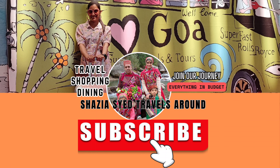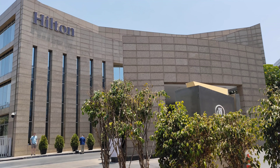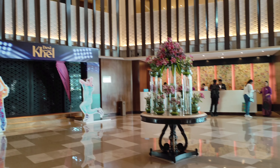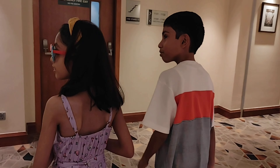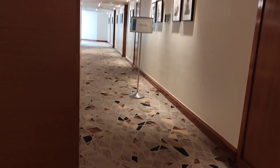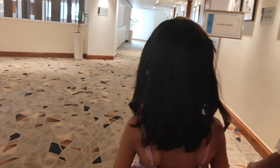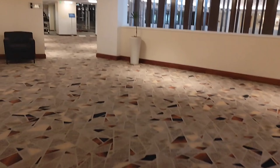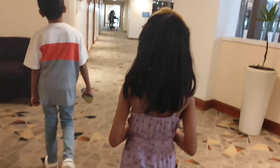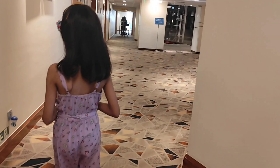Hello and welcome back to our channel! We are at the Hilton Hotel located at EGL Domolore. In the previous video we shared the hotel tour, and in this video we are going to share the room tour. If you haven't seen the hotel tour video, you can find it in our playlist.